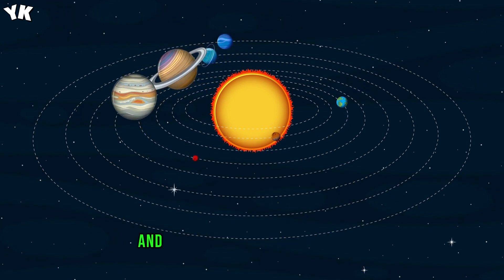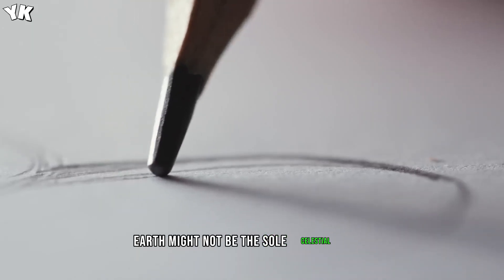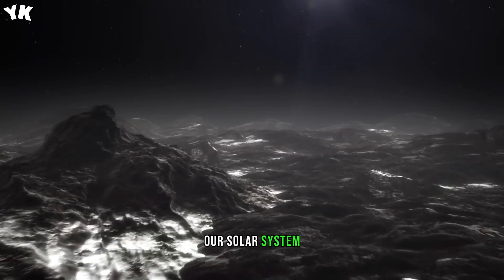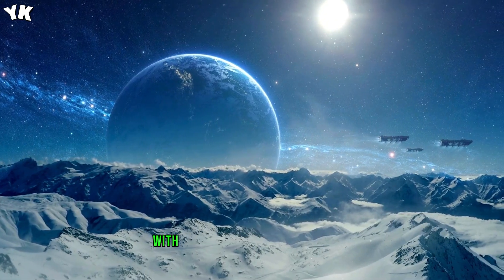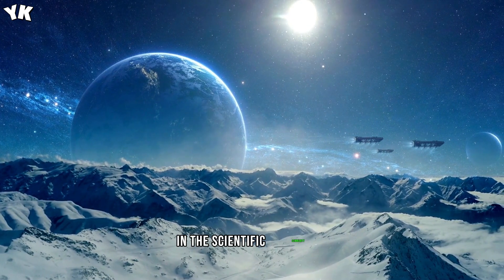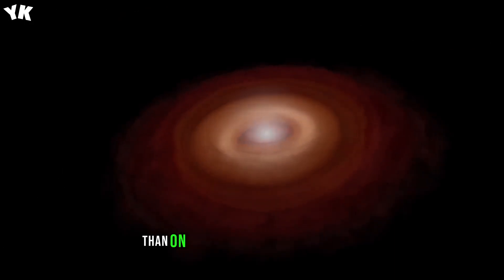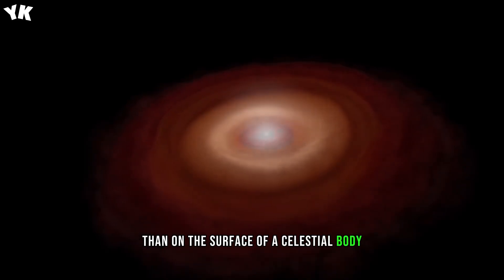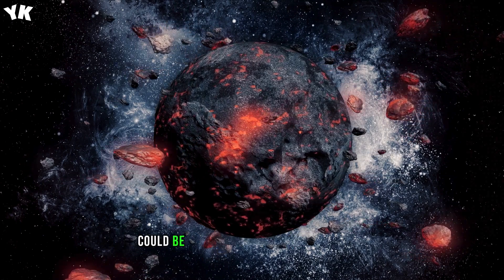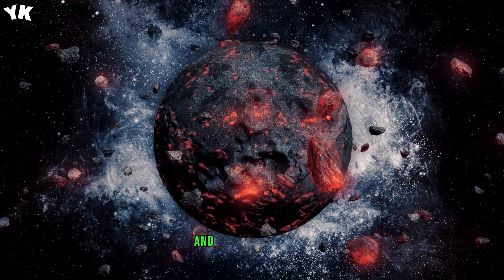If other dwarf planets and large icy moons in our solar system began their journey like Pluto, Earth might not be the sole celestial body harboring a liquid ocean and potential life. Our solar system could be a vast reservoir of water in both its inner and outer parts, with a variety of aquatic environments. In the scientific community, there's an idea that the evolution of life might be more favorable in a subsurface ocean than on the surface of a celestial body. Even if separated by billions of miles from the Sun, subsurface oceans could be warmed by geological processes, and life within them would be shielded from asteroid impacts and deadly radiation.